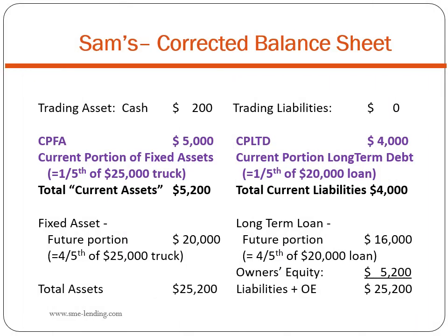Here is Sam's corrected balance sheet. Notice the right side of the balance sheet has not changed — the current portion of long-term debt has always been reported as a current liability. But now we also report the current portion of fixed assets among current assets. Notice total assets has not changed; we simply divided fixed assets into a current portion and a future portion.